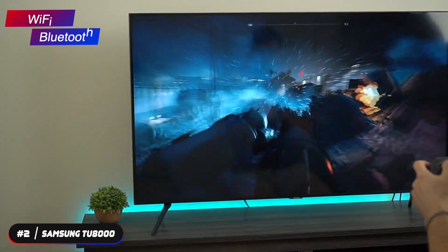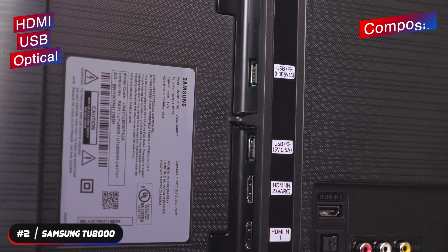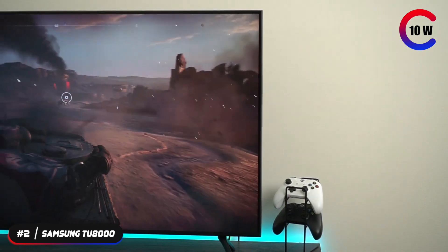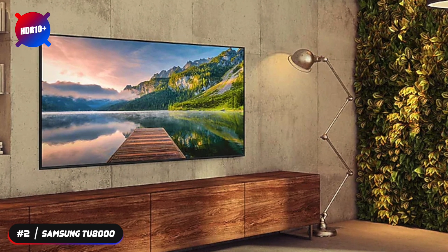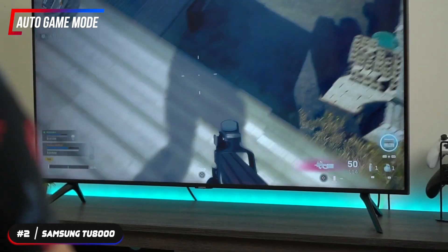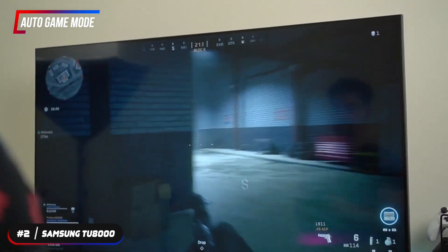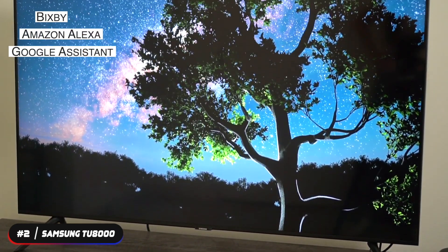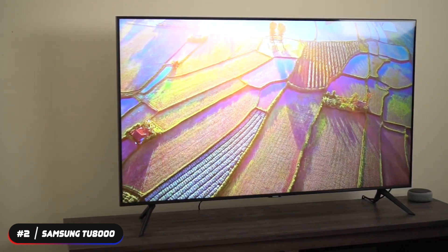The TV supports Wi-Fi and Bluetooth connectivity. It has three HDMI, two USB, optical, composite, tuner, and Ethernet ports, and supports eARC. It has two 10-watt speakers that support Dolby Digital Plus. The TU8000 features HDR10+ that lets you enjoy a wide spectrum of colors and visual details even in dark scenes. The auto game mode optimizes the screen and minimizes input lag for a smooth gaming experience without motion blur or judder. It has multiple voice assistants including Bixby, Amazon Alexa, and Google Assistant built in.